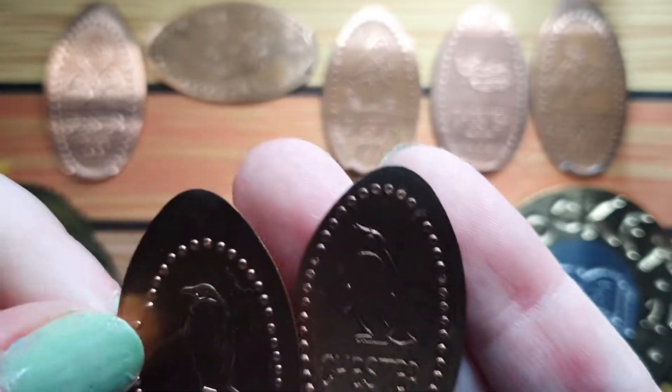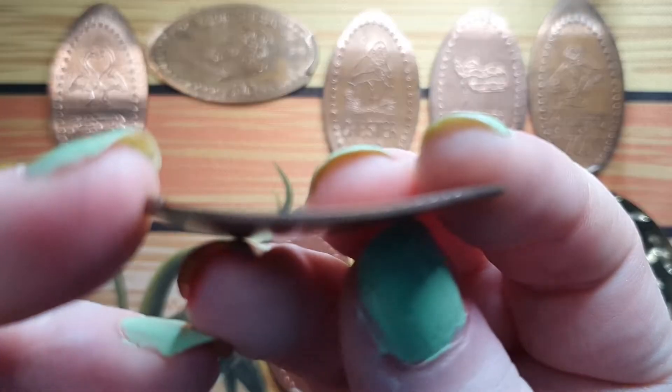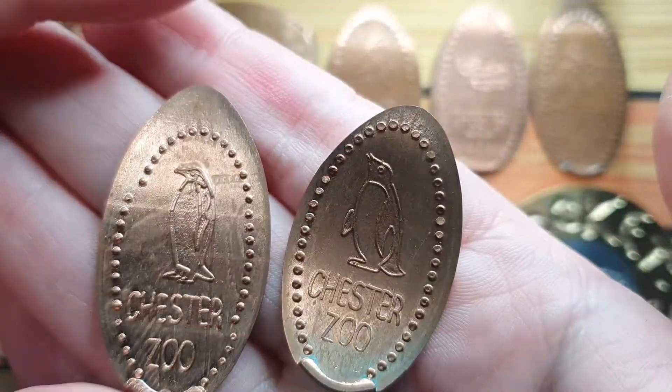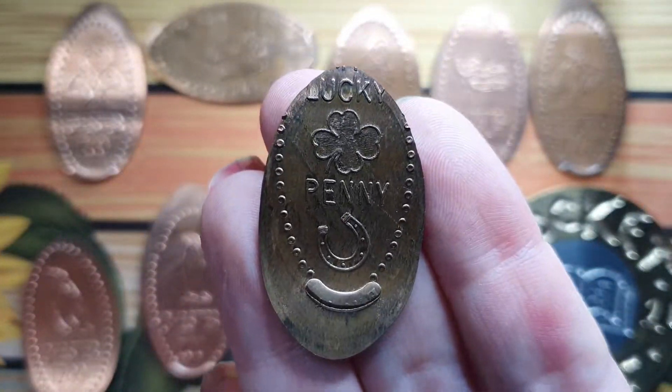But two penguins! I pressed this one twice because, as you can see, this one went a little bit curly. But double the penguins — you know, we never grumble about the penguins. We have a lucky penny.